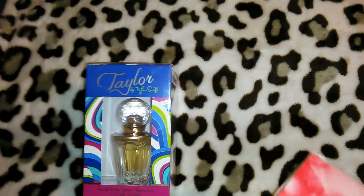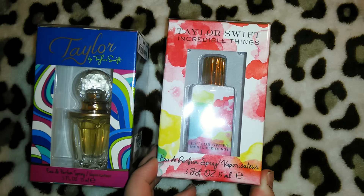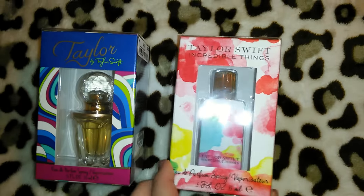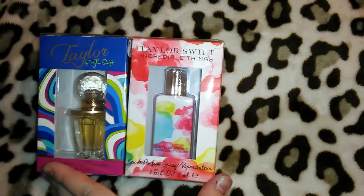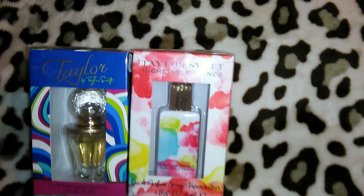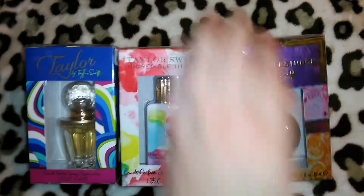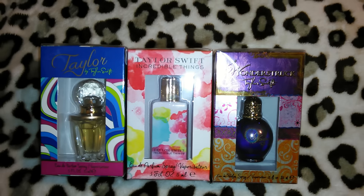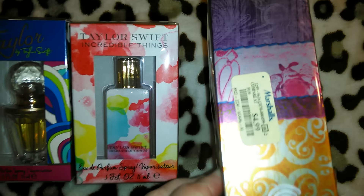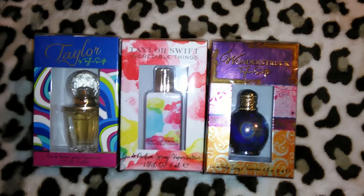That was from Ross. This one was also from Ross — it's the Taylor Swift Incredible Things, 0.5 ounces for $4.99. The bottle on this one is also really pretty. Then it was just a coincidence — I went to Marshall's and they also had small bottles in this size for $4.99. I got the Wonderstruck by Taylor Swift at Marshall's; you can see the Marshall's tag says $4.99.